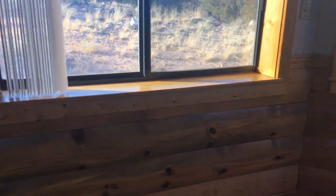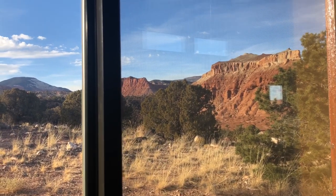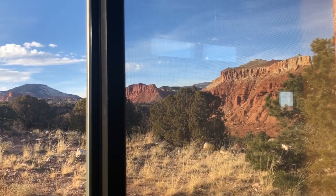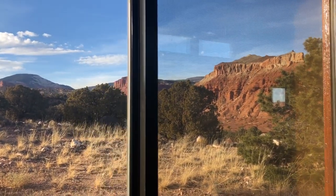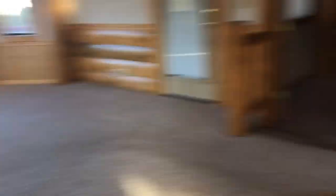Let me just give you guys a little hint of the view — you're not gonna believe it, it is so amazing. And that's public land right there. Right outside my piece of property is public land for me to enjoy — how cool is that? So this right here will be the dining room.